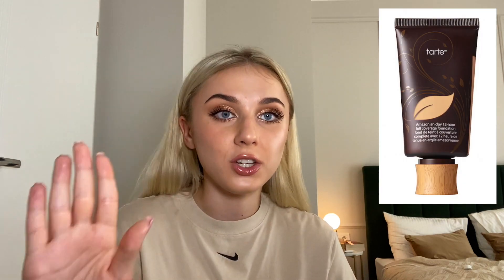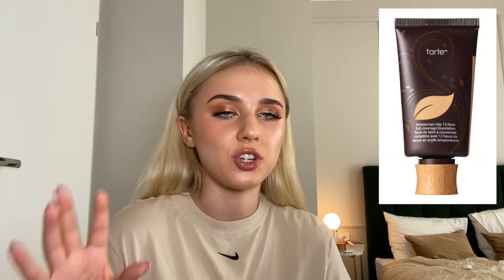Tarte's Amazonian Clay Foundation — they made a whole range around this, and it's what put Tarte on the map for YouTube essentially. I remember watching YouTube videos and when people mentioned Tarte they'd say 'Amazonian Clay Foundation.' I never used to wear foundation when I was younger so I never went on the hype. They've just re-released the Amazonian Clay Foundation, so that's still their one hit wonder.